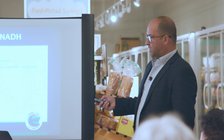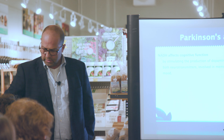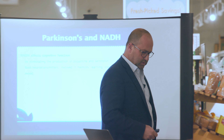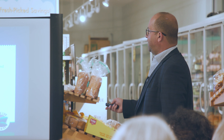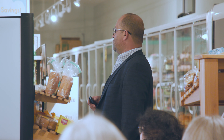NADH, as a supplement, stimulates those cells that produce dopamine, and also two other neurotransmitters — serotonin and norepinephrine — which are all involved in processes inside the brain regarding memory, learning, cognition, recall, and mood.